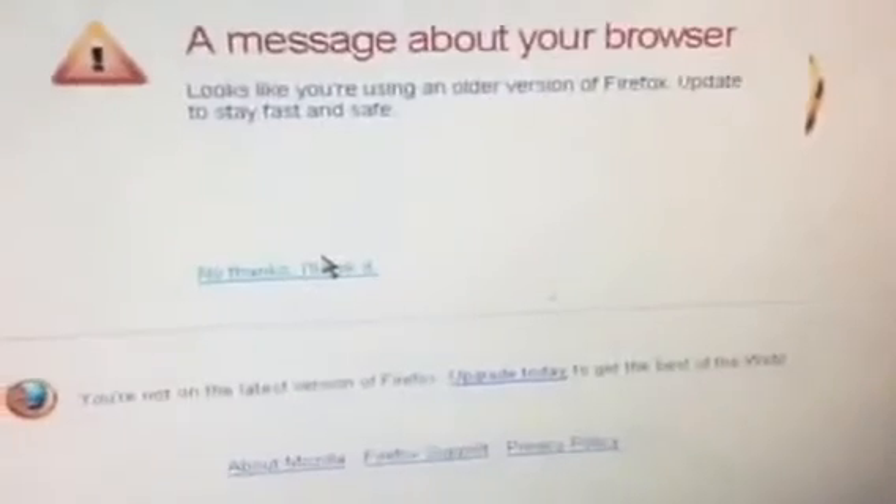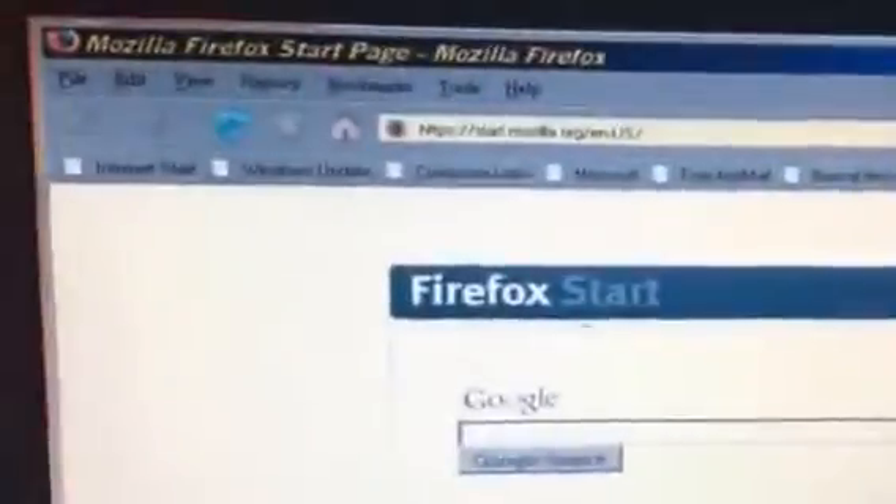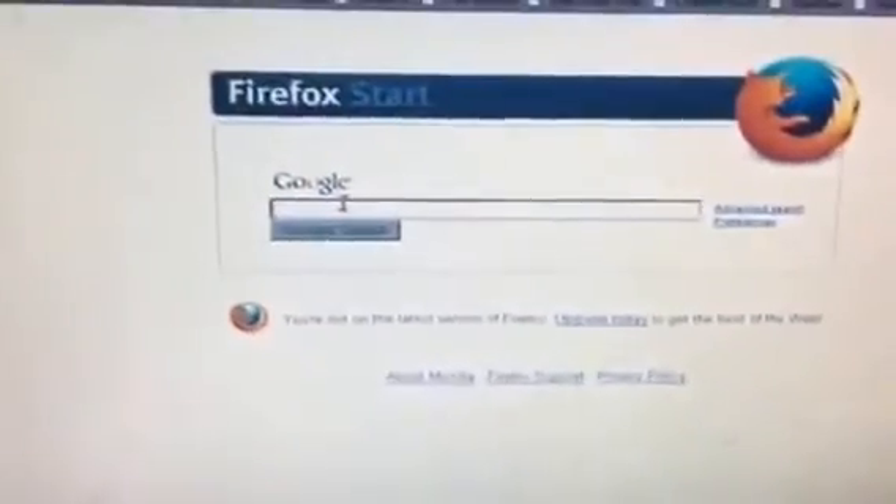It says 'looks like you're using an older version of Firefox — stay fast and safe.' I will risk it. It says you're not on the list — Firefox upgrade today. So this is the latest version it can run. For example, here's how I would do a broader test of this.